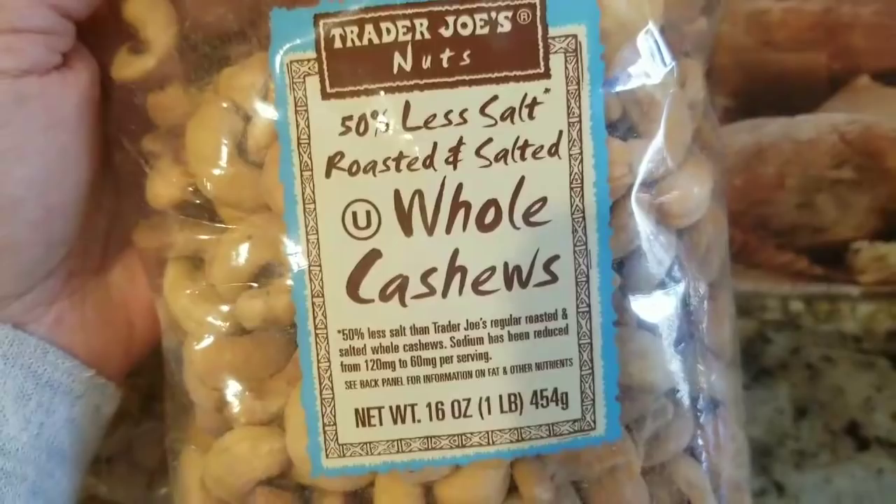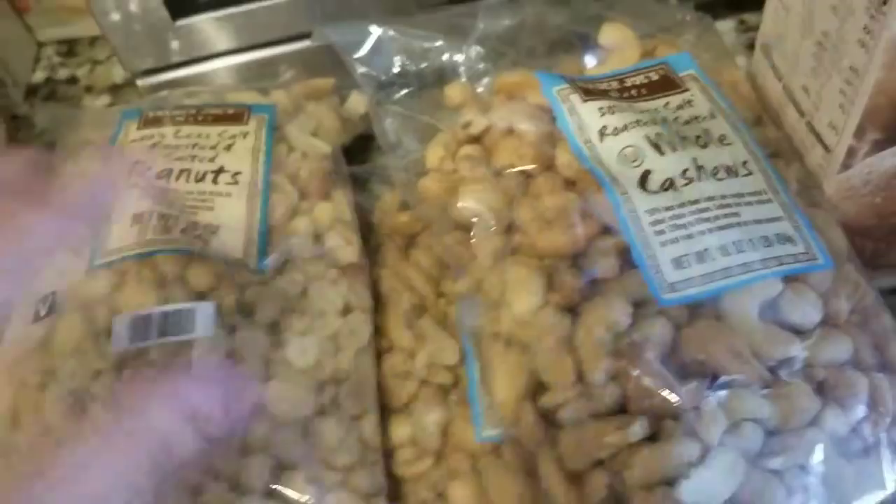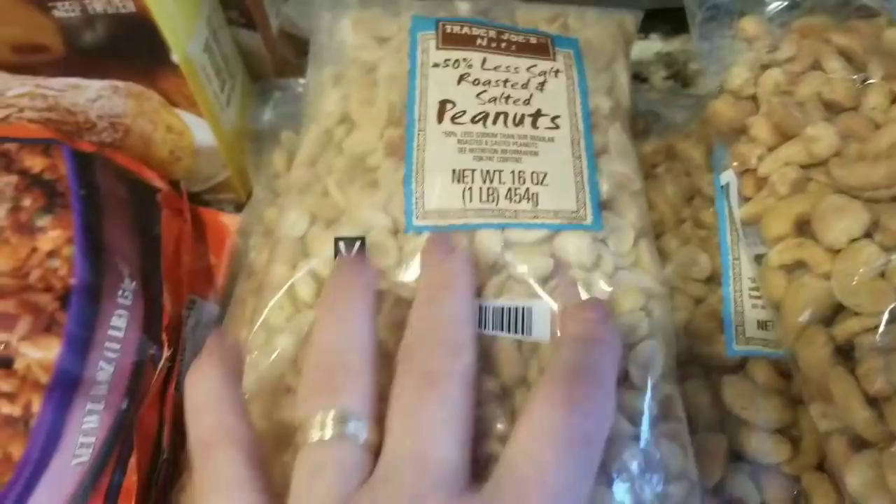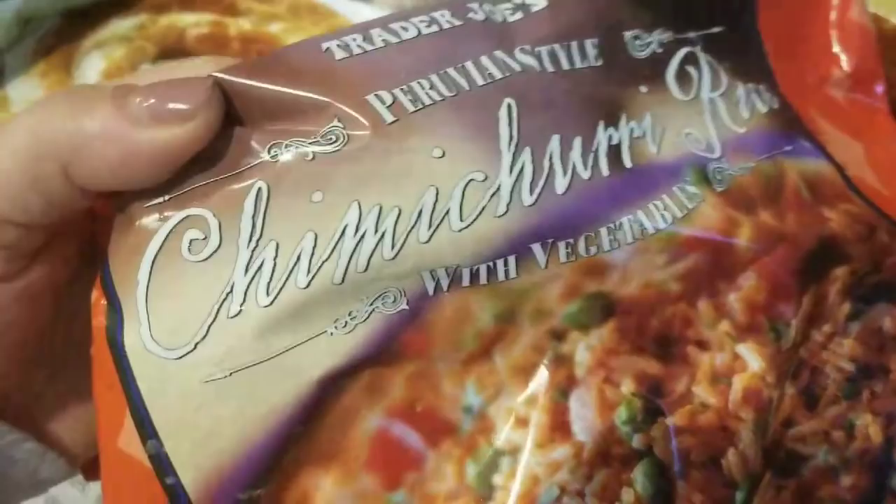I got the nuts — 50% less salt and roasted. Got two bags of the whole cashews at $7.99 a bag; they fill up my Costco container. I got two bags of the 50% less salt roasted peanuts at $2.99 a bag because we do like peanuts.